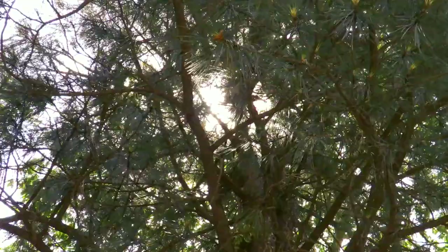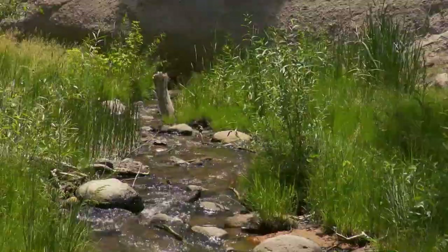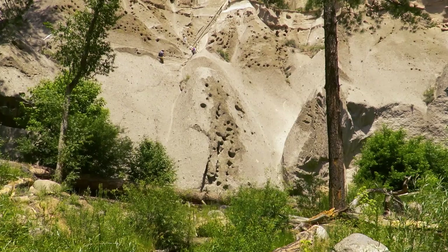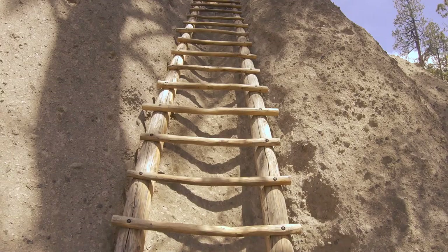I definitely recommend, if you want to do more hiking and explore more of what this area has to offer, go hike up to Alcove House. This is by far my favorite thing in Bandelier, because you can actually climb up several stories of ladder to get to an overlook where the Indians had their home.